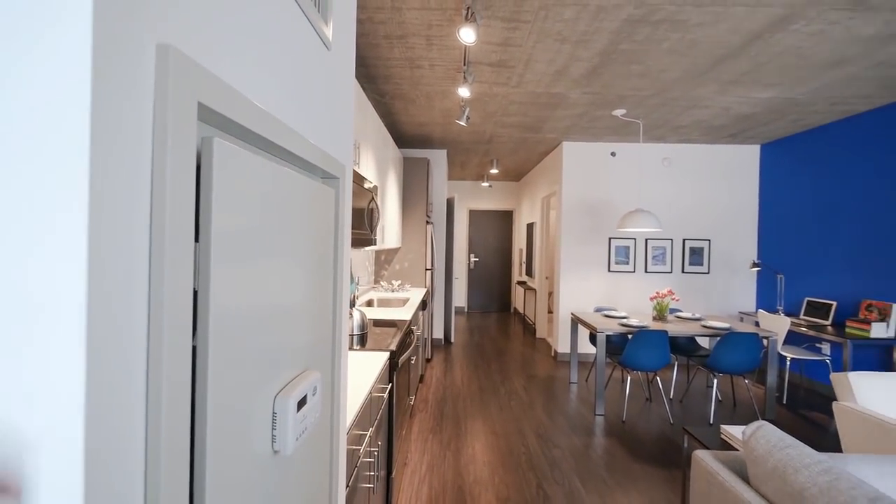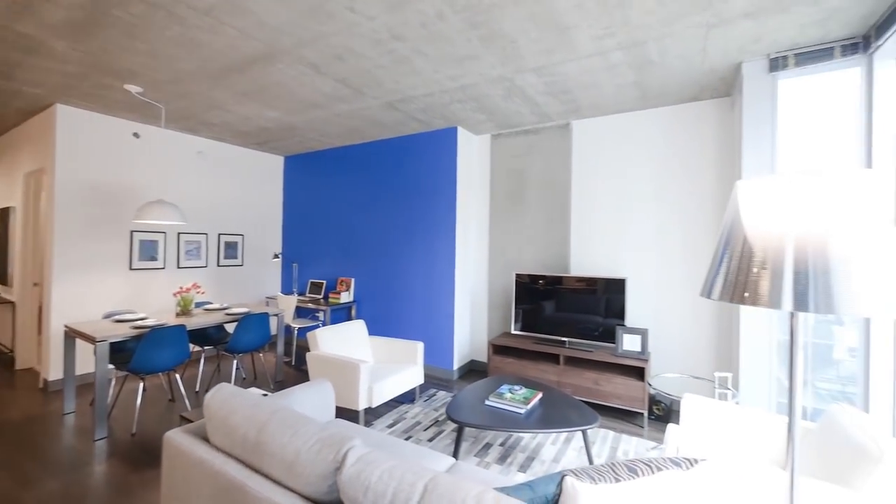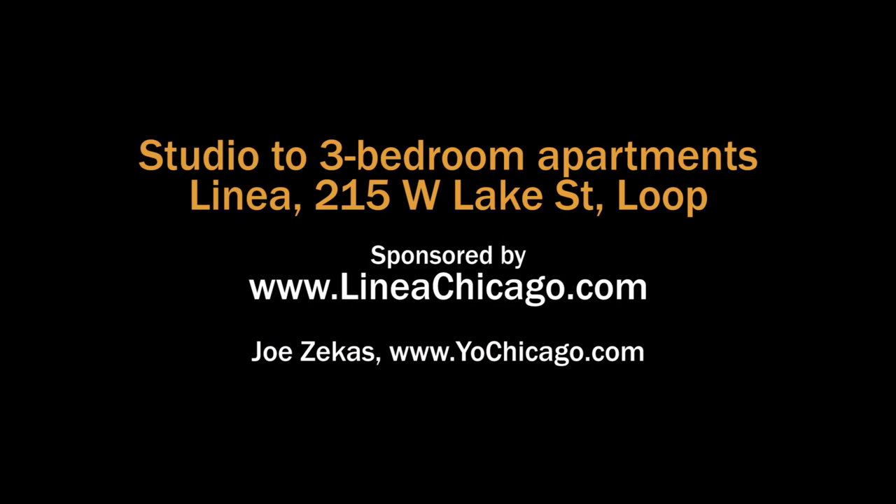This is one of the more attractive convertibles that I've seen in new construction in the city. Head to the building's website to see floor plans and near-real-time rent and availability info.